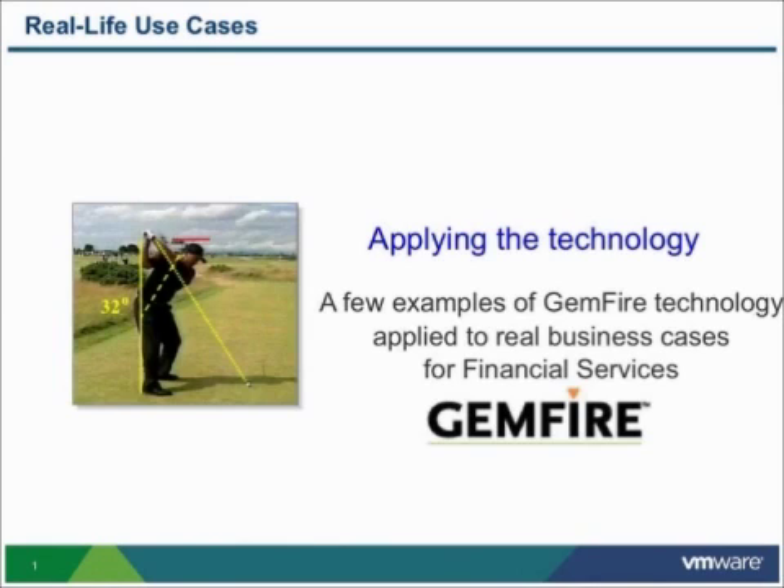I'm David Brown, director of the vFabric Applied Technology Group and one of the original legacy architects from the GemStone acquisition. We're going to talk about some customer use cases — customers who have applied the GemFire technology and achieved some dramatic results and dramatic business transformation in their applications.